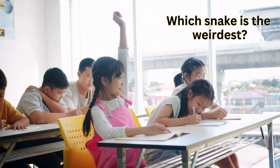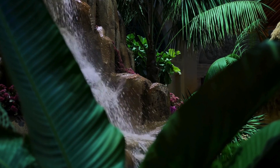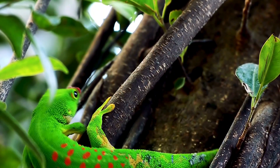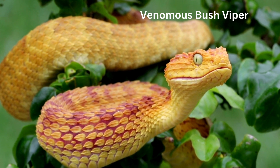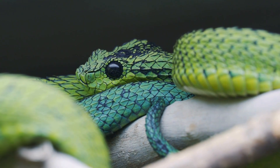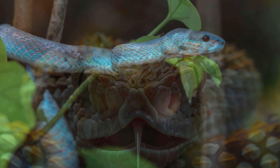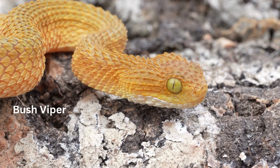Which snake do you think is the weirdest? Well, most will say the hairy bush viper. These snakes love to live in trees in the rainforest. Hairy bush vipers have potent venom that they use to take down small prey, like frogs, lizards, and birds. But they are rare and secretive, so they almost never come into contact with humans. Hairy bush vipers come in amazing colors — from bright green and golden yellow to orange and even bluish-gray. Their spiky scales make their colors stand out even more, helping them blend into the leaves or look like tiny forest dragons.